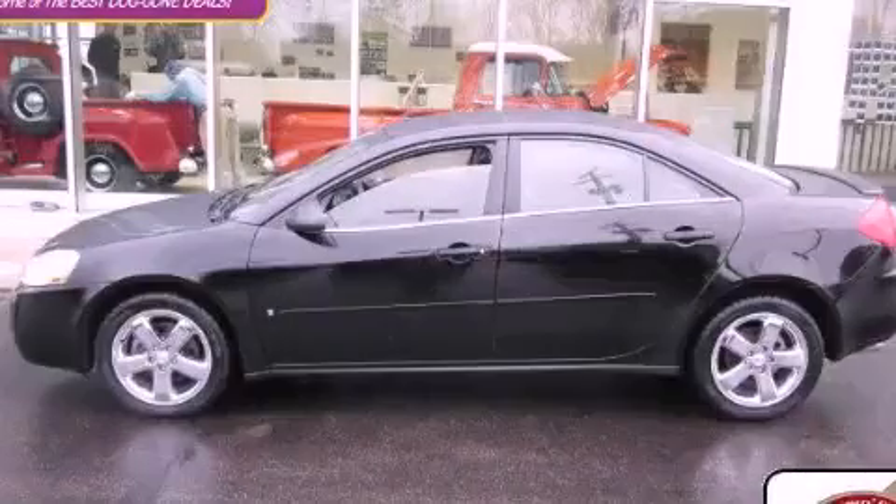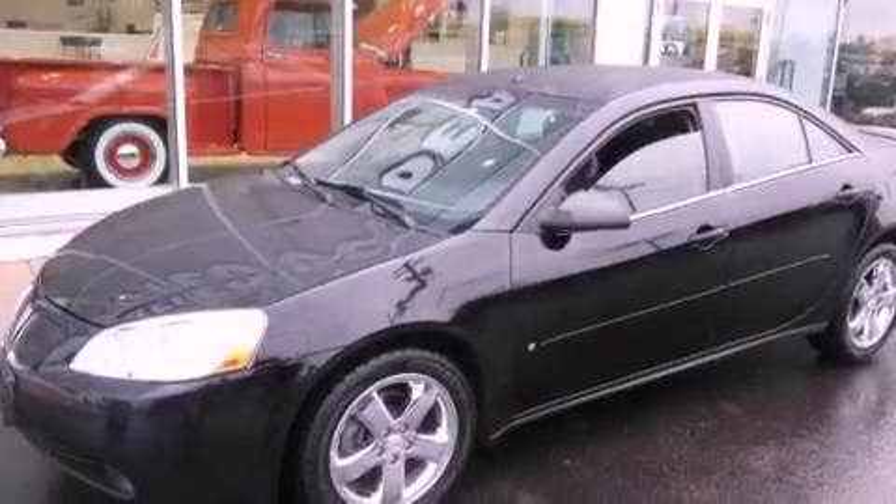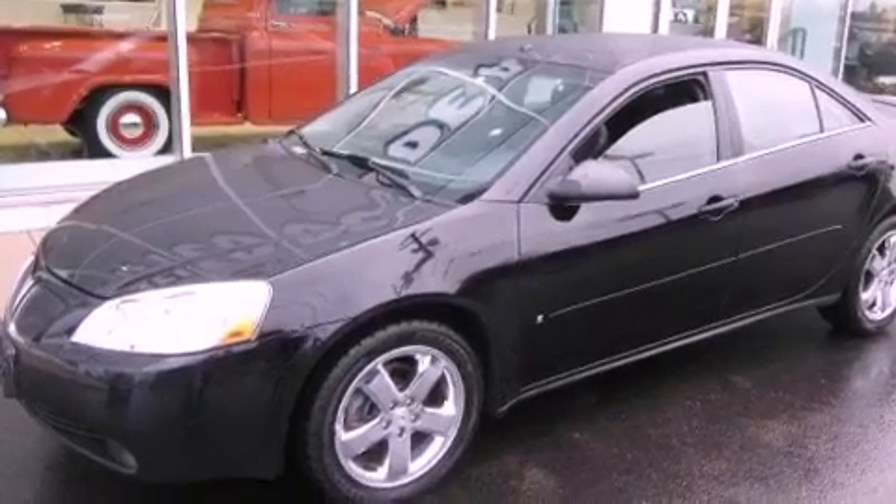This is a 2007 Honda G6. It has a 3.5-liter six-cylinder engine and an automatic transmission.